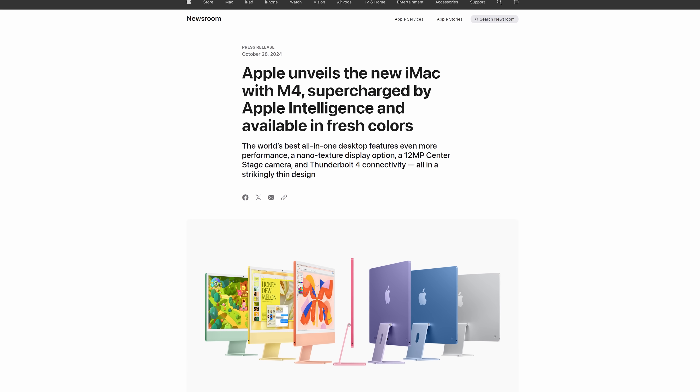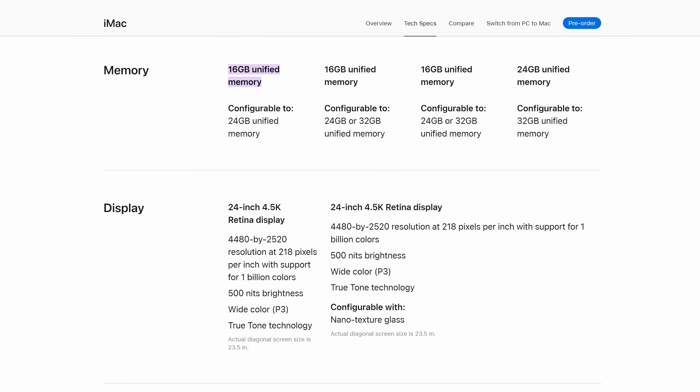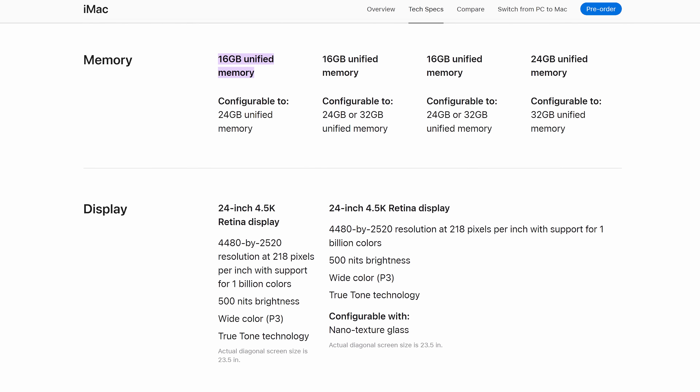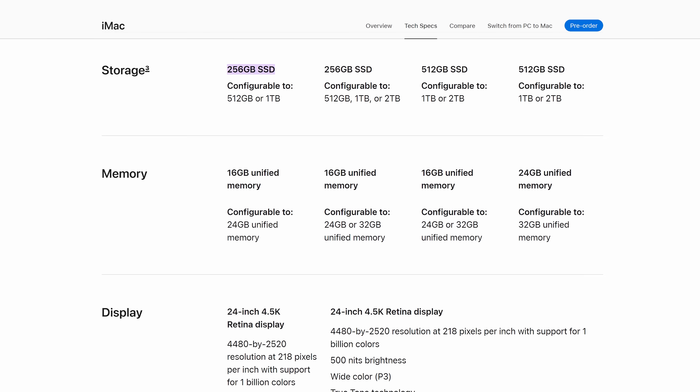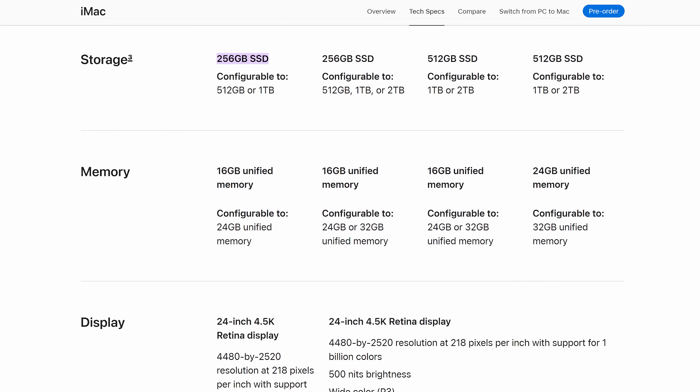Apple has also unveiled new M4-powered iMacs with some nice quality of life updates. For starters, Apple has finally decreed that 16 gigabytes of memory should be the minimum amount. However, the $1,300 base model still only comes with 256 gigabytes of storage. Who needs more than that when you can subscribe to iCloud? Silly.